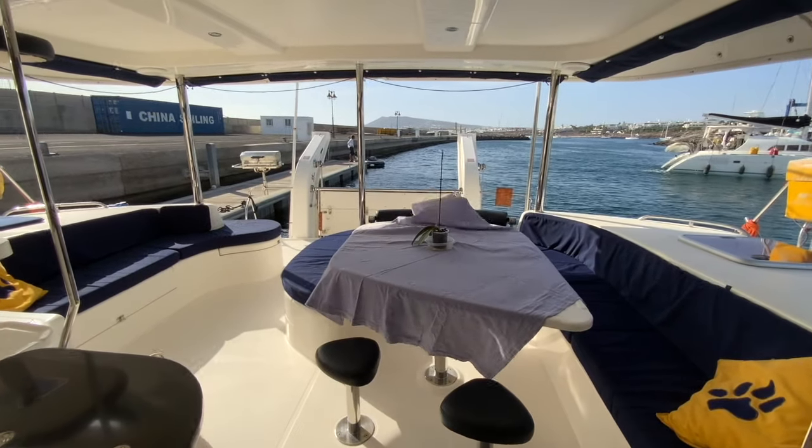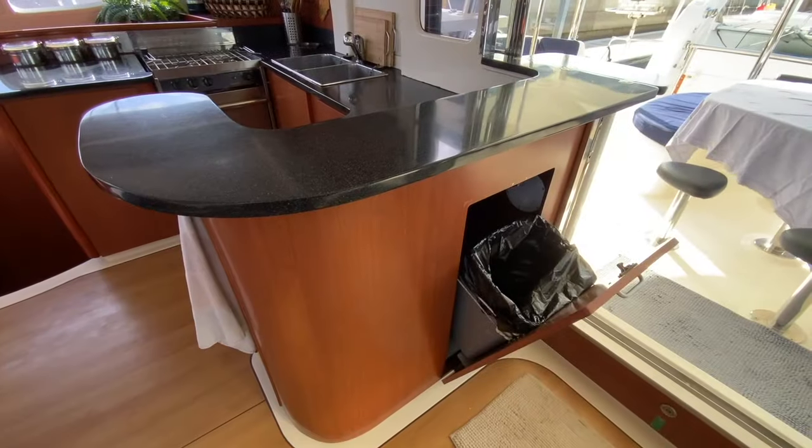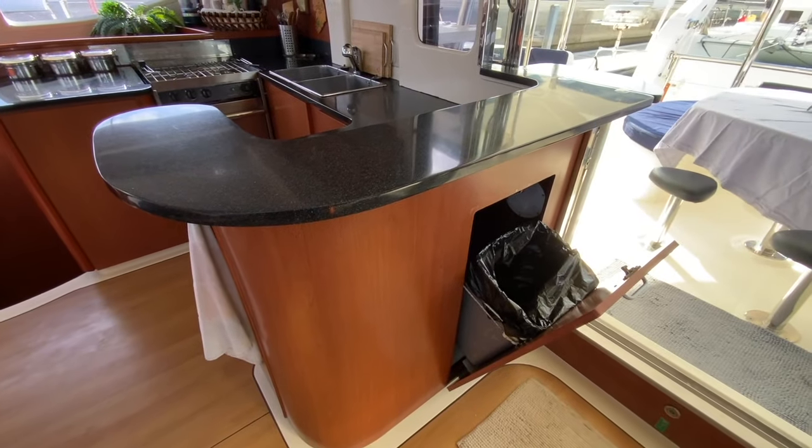This is a view of the cockpit from within the saloon, going back through the sliding doors. Let's walk around the galley area.